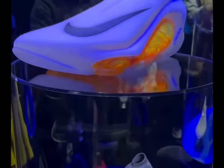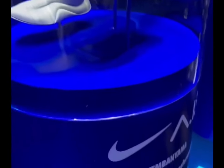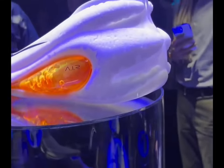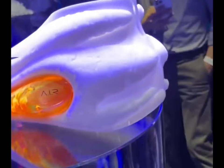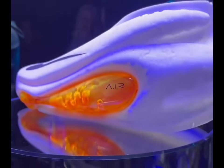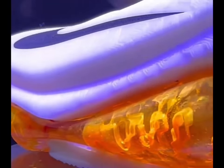Nike introduced an AIR athlete-imagined revolution concept sneaker crafted by artificial intelligence, specifically for emerging NBA talent Victor Wembanyama. This unveiling took place during a Nike Air event in anticipation of the upcoming Olympics, showcasing AIR concept footwear for athletes such as Sha'Carri Richardson, Aja Wilson, Zenkin Nguyen, and Sam Kerr.